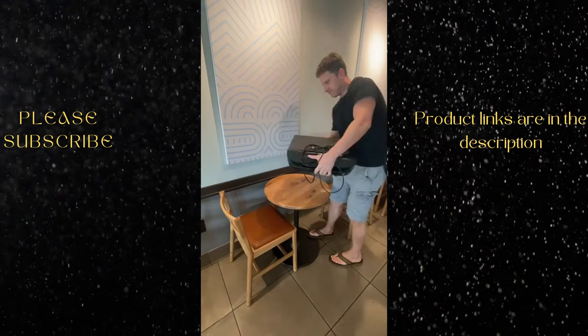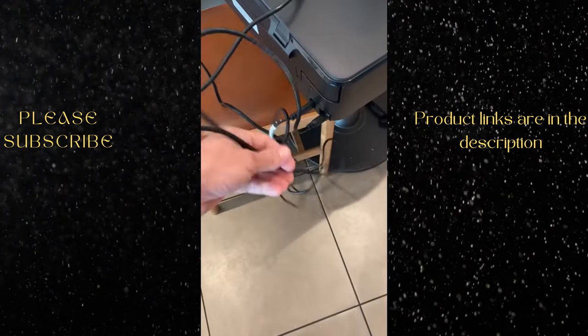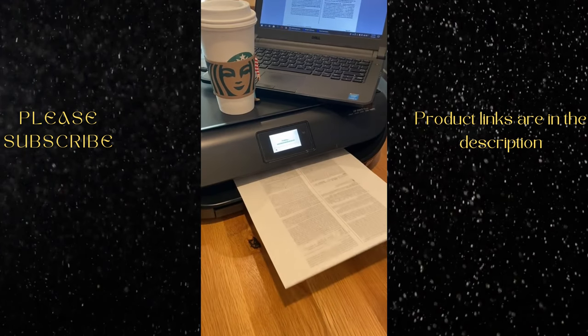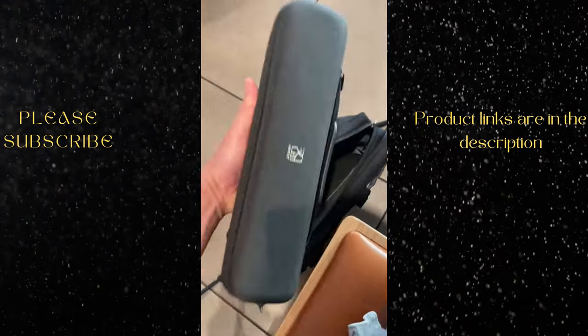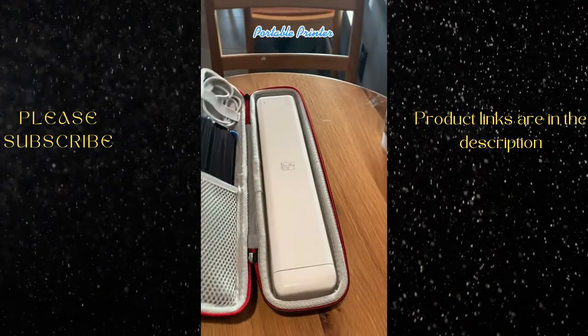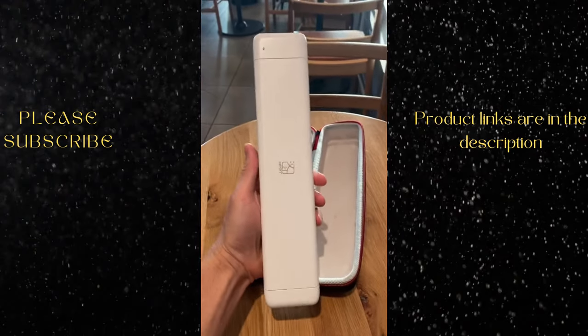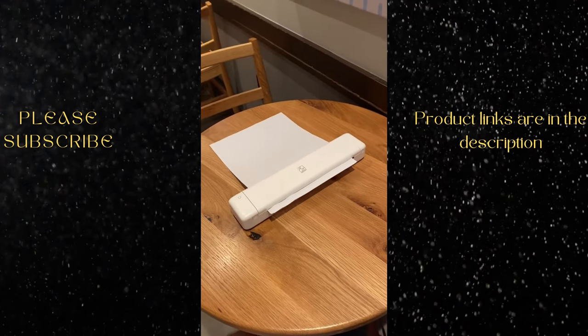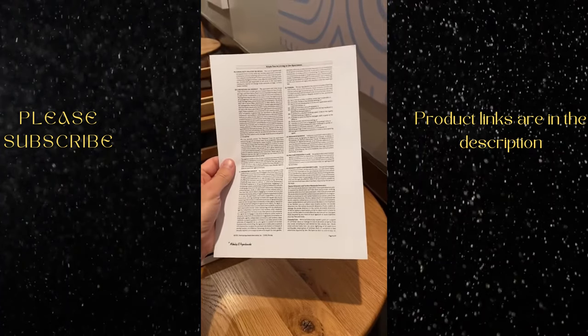Anyone else hate having to lug their printer around? There are cords to deal with, it takes up so much space, and all that just to print one page. This printer is small enough to fit into your laptop bag, is entirely wireless, rechargeable and portable, and will allow you to easily print documents on the go. It even uses thermal printing technology so there's no need for any ink whatsoever.